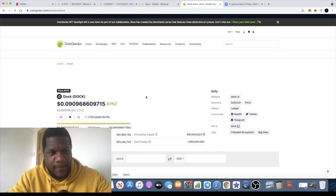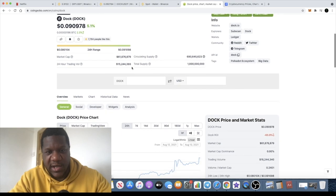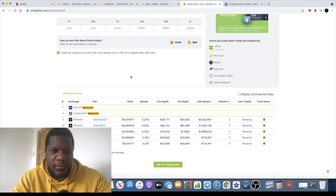You can see the price is actually under 10 cents and the market cap is actually 61 million, so pretty low cap. This is like a VeChain type of comparison.